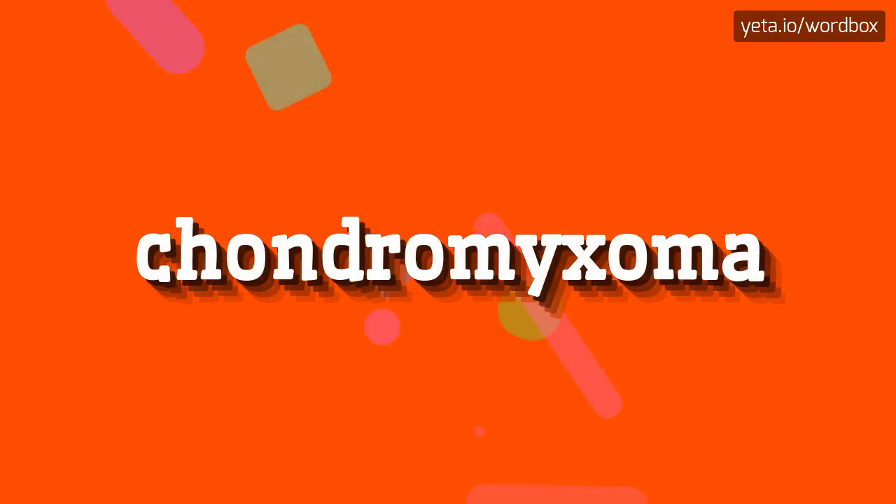Yo everyone! Greetings on my video! So, in this video I will show how to pronounce this word. Let's start.